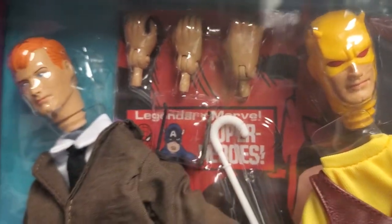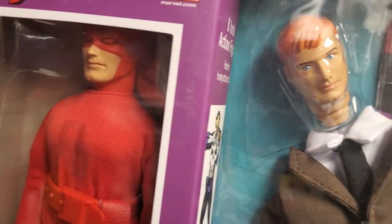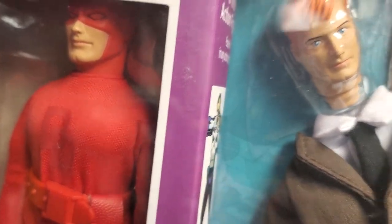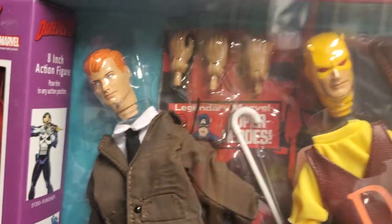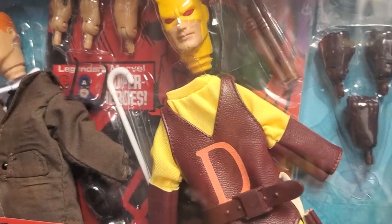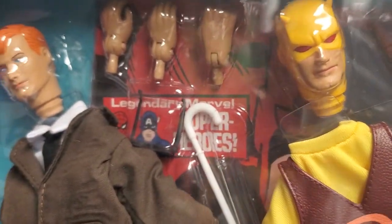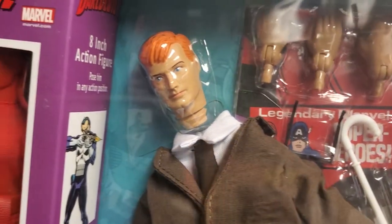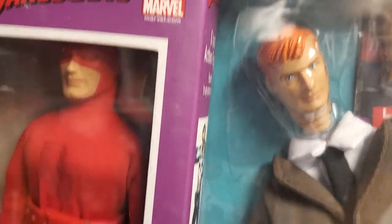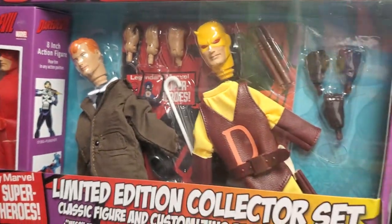Guys, hanging out down here in the museum, relaxing, and prepared to bring you another fantastic offering from Diamond Select and MC Toys — our second offering from Diamond Select — with these beautiful, legendary Marvel superheroes deluxe figure sets.